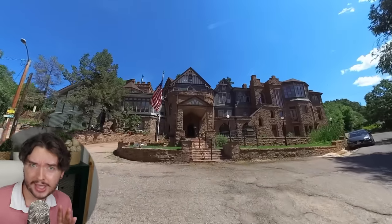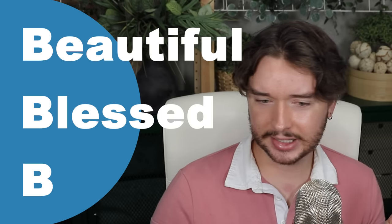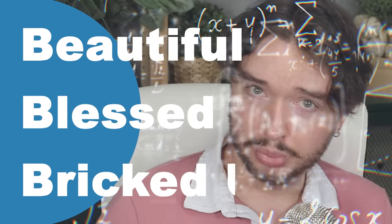We did it — Manitou Cliff Dwellings, explored, check. Thank you guys for watching. Please like, subscribe, comment down below — it all helps the channel grow. This is the first video you're seeing of me — you can go back and see all sorts of field trips. And stay tuned, because in the next video we're jumping over the interstate to the Miramount Castle. I thought it was just going to be quaint — that place is spooky as hell. Stay doable. Stay blessed. Stay... bricked up.